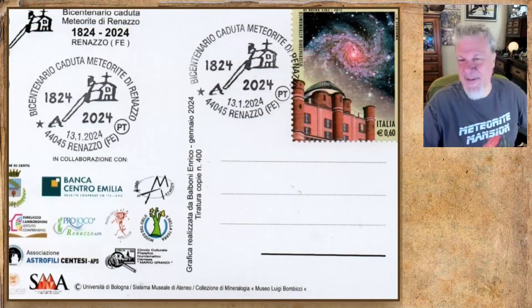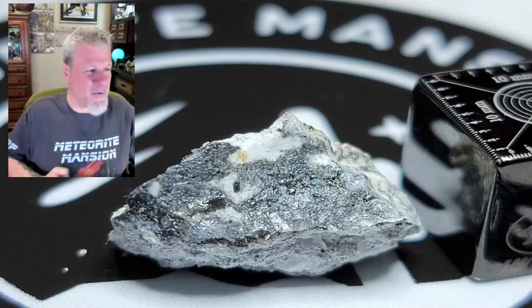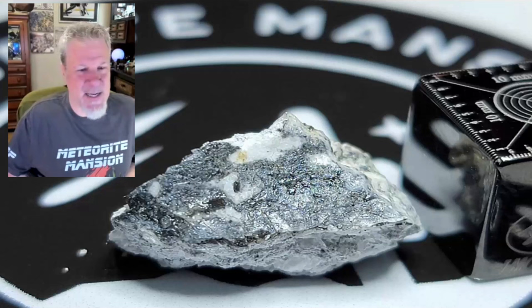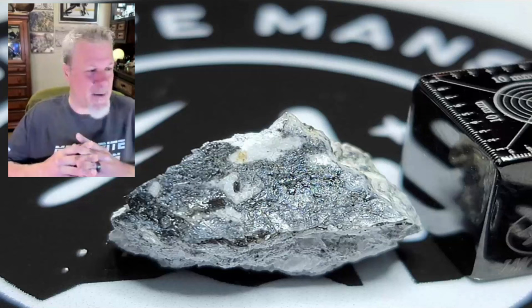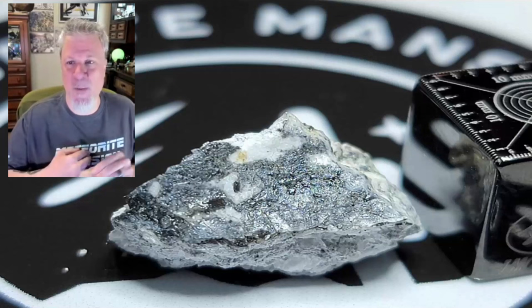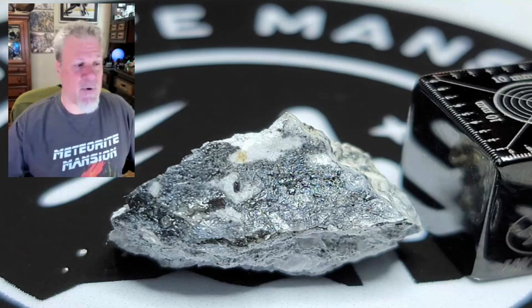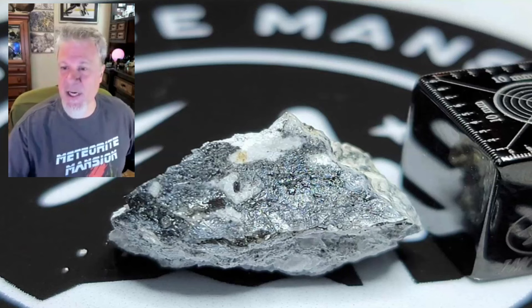The last witnessed fall was Ribbic in Germany — and I cannot believe it fell in 2024 and has already been classified and published in 2024. This was 2024 BX1 when it was in space, and scientists forecasted exactly when it would enter the German sky. This piece was brought to us at the Meteorite Mansion by Roberto Vargas — the first piece of Ribbic brought from Europe to America.